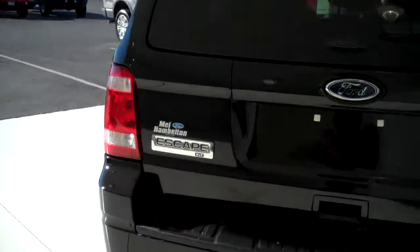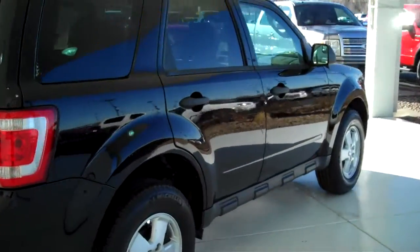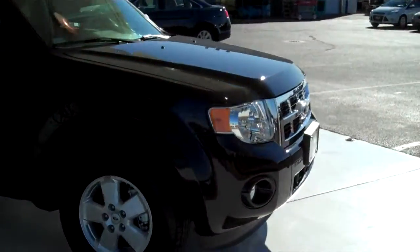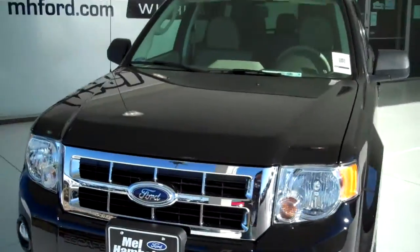It is an XLT. We have lots of Escapes to choose from — all kinds of different colors and options available, new and pre-owned. Including many different makes, model years, colors and options of pre-owned cars, trucks, vans and SUVs to fit any business or personal use you may have.